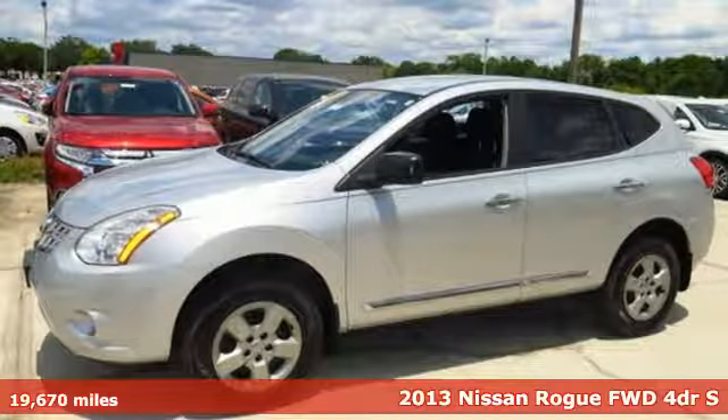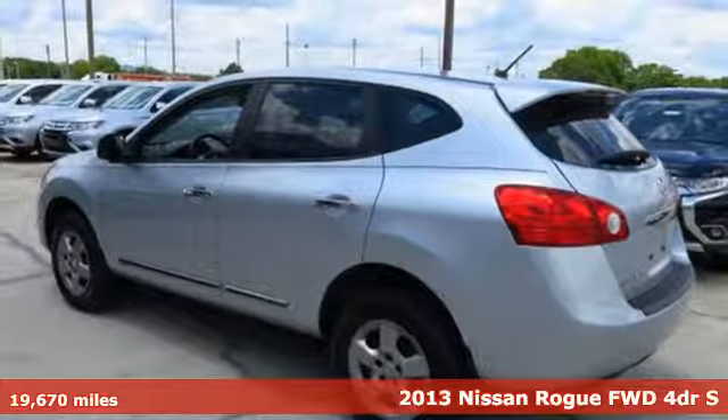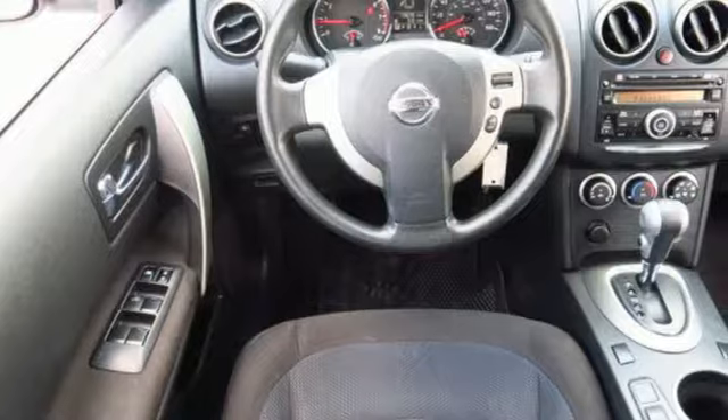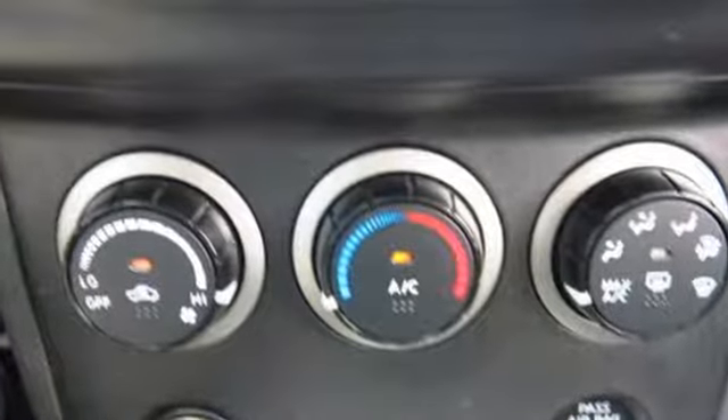Here's a 2013 Nissan Rogue. It has plenty of room for your family with seating for five and a large amount of cargo space. The rear window wiper and multiple airbags help keep everyone safe. A CD player, rear spoiler, and AC come standard too.